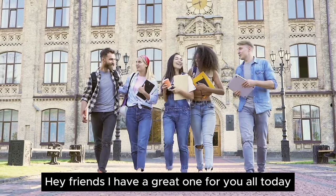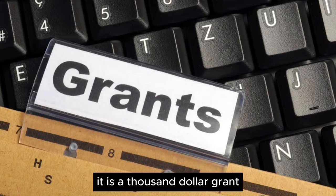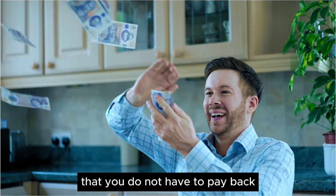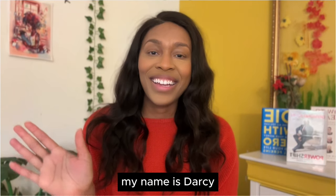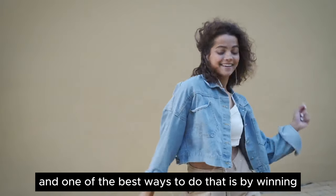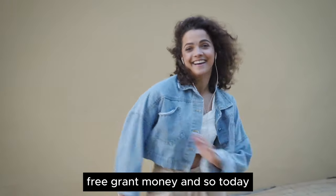Hey friends, I have a great one for you all today. It is a $1,000 grant, which is free money for your business that you do not have to pay back. My name is Therese. I help people start money-making businesses, and one of the best ways to do that is by winning free grant money.